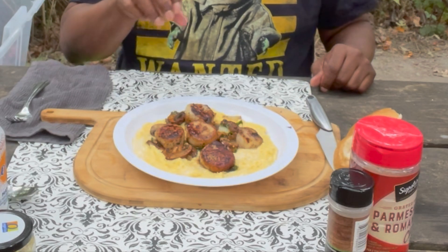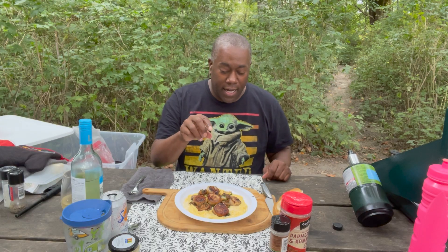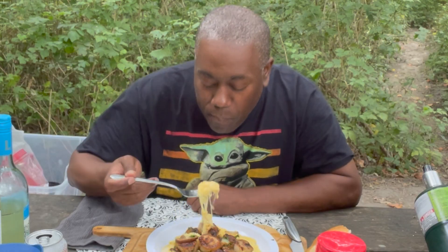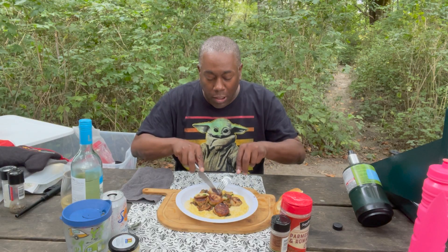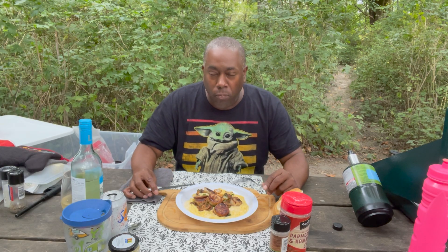Seared scallops with onions and basil from my own garden. I also had some rosemary in there from my own garden, and then it's on top of a bed of cheesy polenta. Let's see how this one turned out. Delicious polenta and the scallops — cooked to perfection.